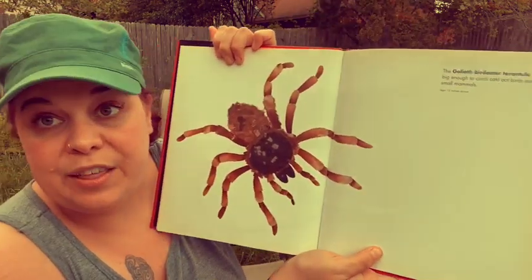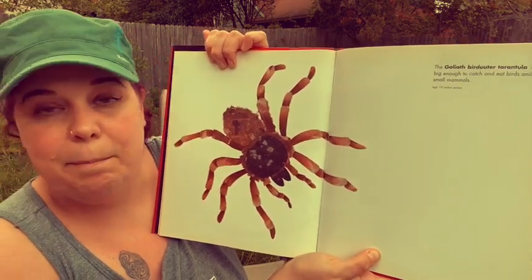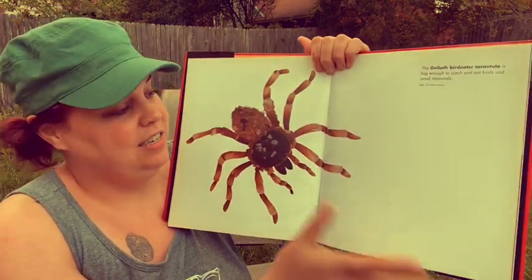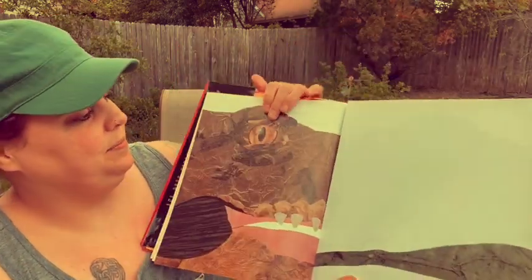The goliath birdeater tarantula is big enough to catch and eat birds and small mammals. They can be up to 12 inches across. He's bigger than my hand. Oh.